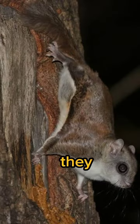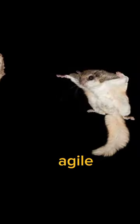Watch as they launch themselves with a leap, ready to explore the treetops. Their agile movements and tail control help them steer and adjust their course.